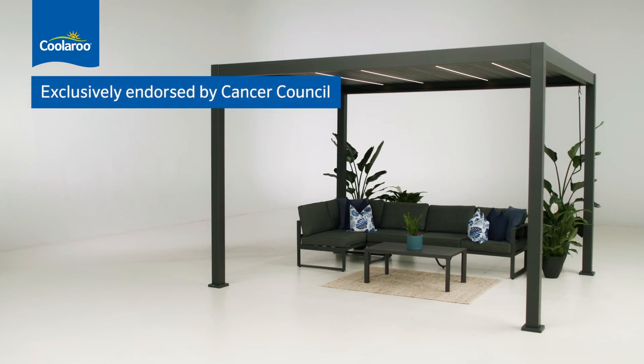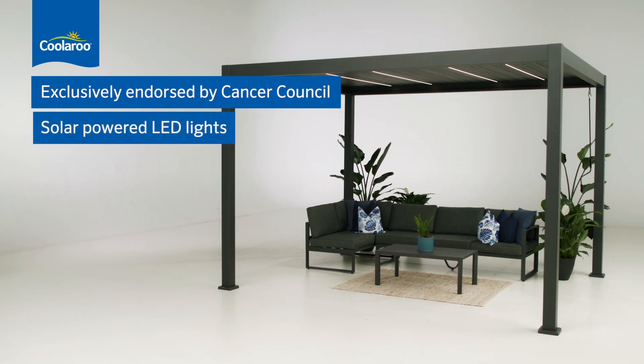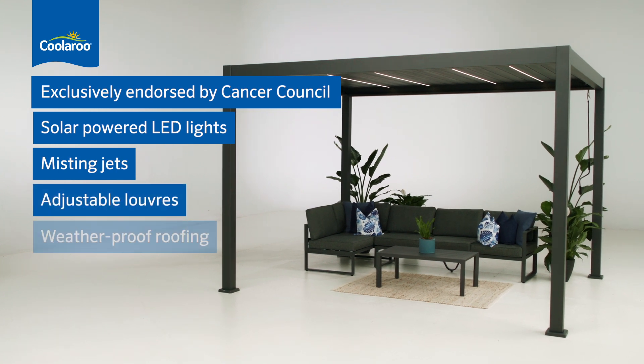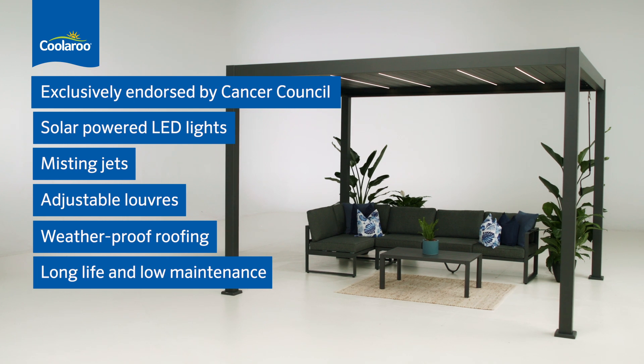Let's run through those features again. It's exclusively endorsed by the Cancer Council. It has solar-powered LED lights and 12 misting jets. It has adjustable louvers and a weatherproof roof with built-in drainage.